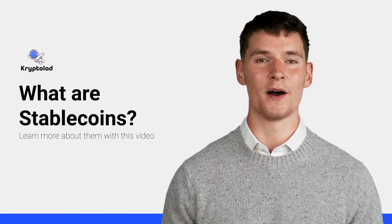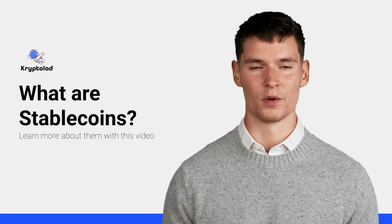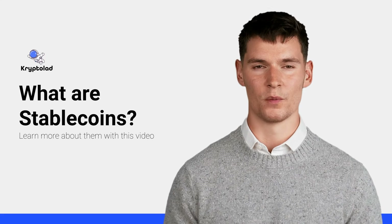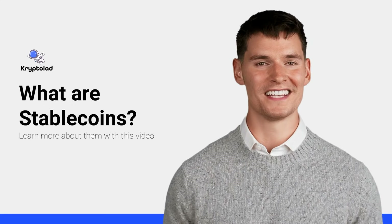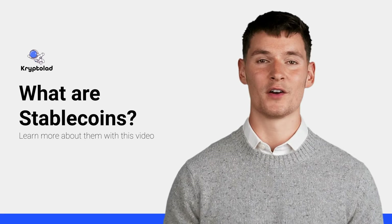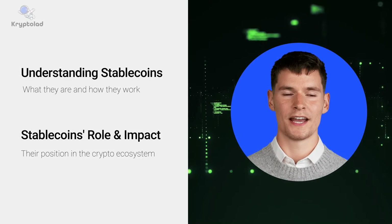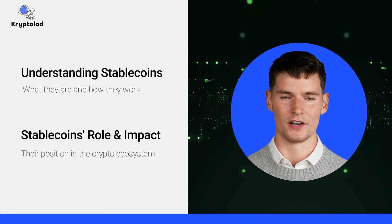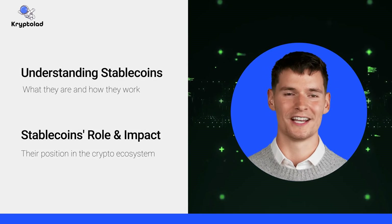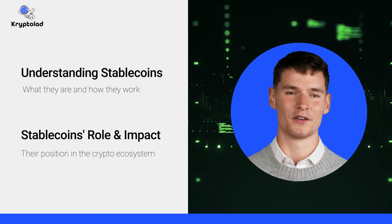Welcome to CryptoLad. We are back with yet another informational video. Have you ever wondered how you can use cryptocurrency without worrying about its wild price swings, or why some coins are called stablecoins? In fact, stablecoins are a critical part of the crypto ecosystem and are important to learn about. In this video, we'll explain what stablecoins are, how they work, and why they're essential in the crypto world. By the end, you'll have a clear understanding of stablecoins and their role in simplifying digital finance.